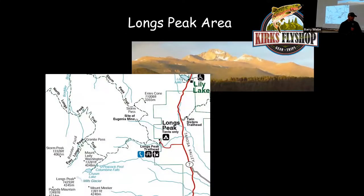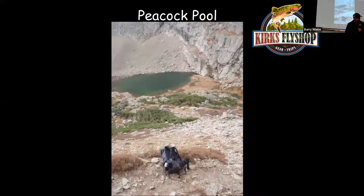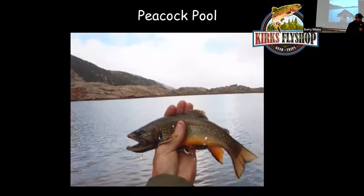If you continue on up Highway 7, there's a turnoff for Longs Peak. Park there and go 4.4 miles to the Chasm Lake turnoff. Turn off and go about a half mile, then hike straight down the hill to the Peacock Pool. Peacock Pool is the only lake in that area that has fish — it has cutthroats up to about 8 inches.